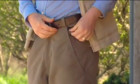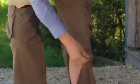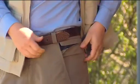First, open the expandable gusset and release the cuff from the waist. Next, drop the bottom half of the leg down to the ankle. Then close the inseam leg zipper and close the expandable gusset.